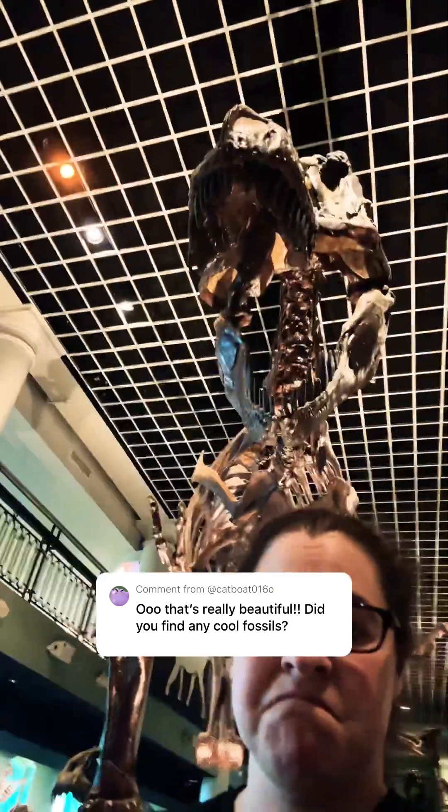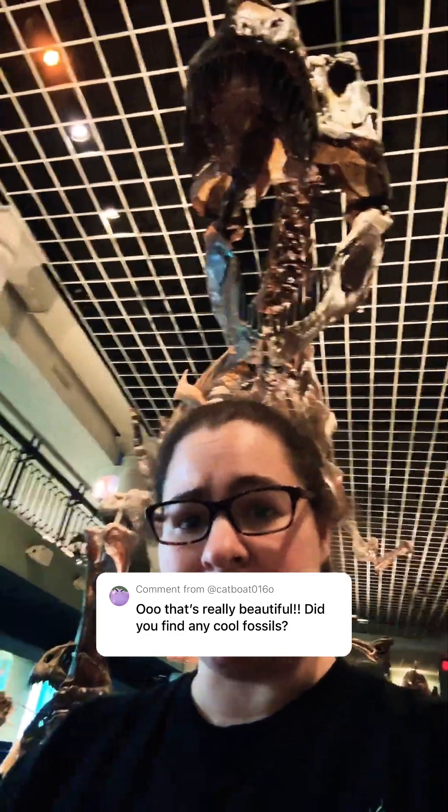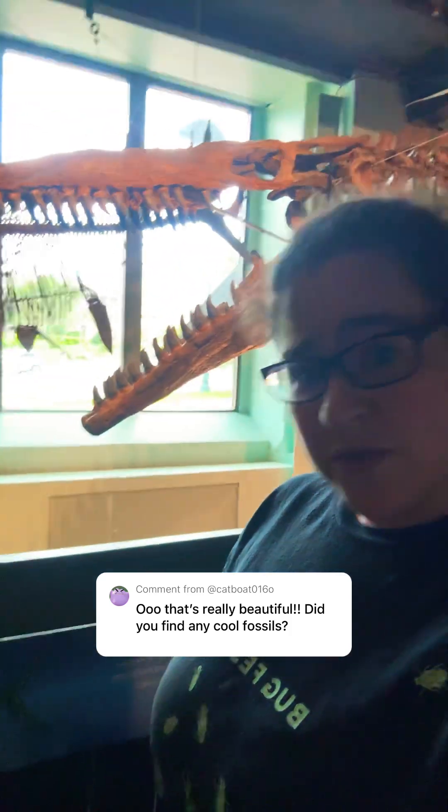Have I found some cool fossils? Yeah, I have. Lake T-Rex, right up there. Not just T-Rex, though. I have worked on other types of Ceratopsians and even some bigger guys, like the Mosasaurs.